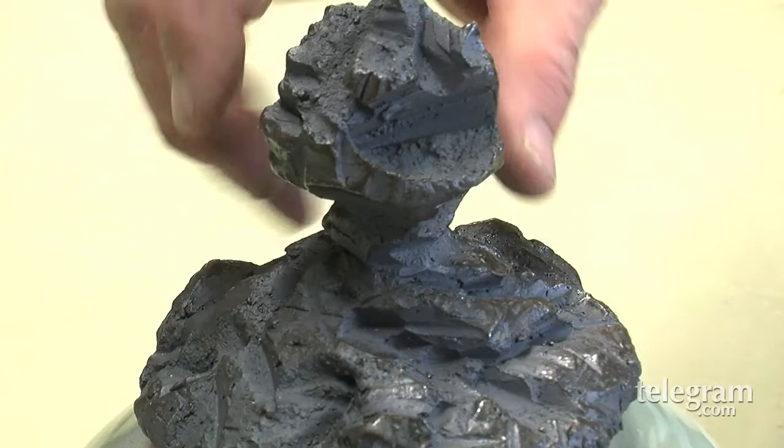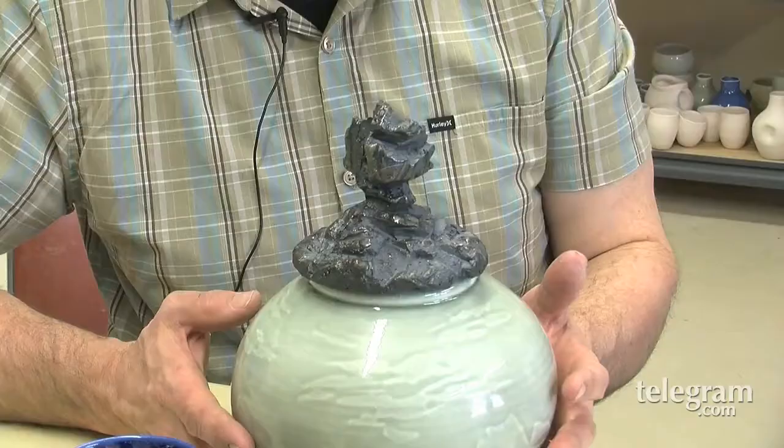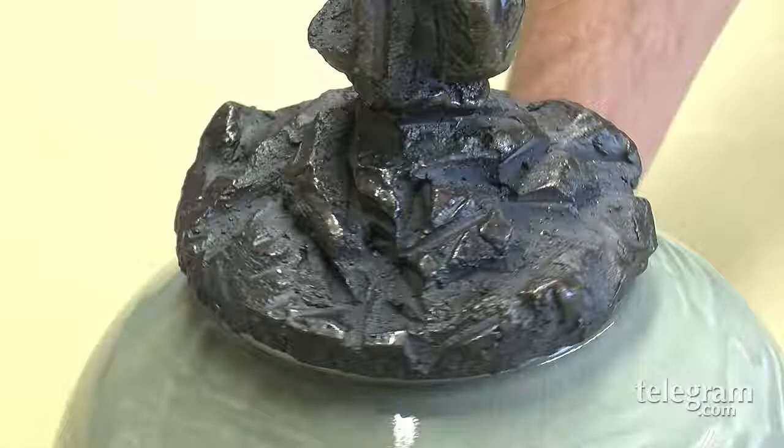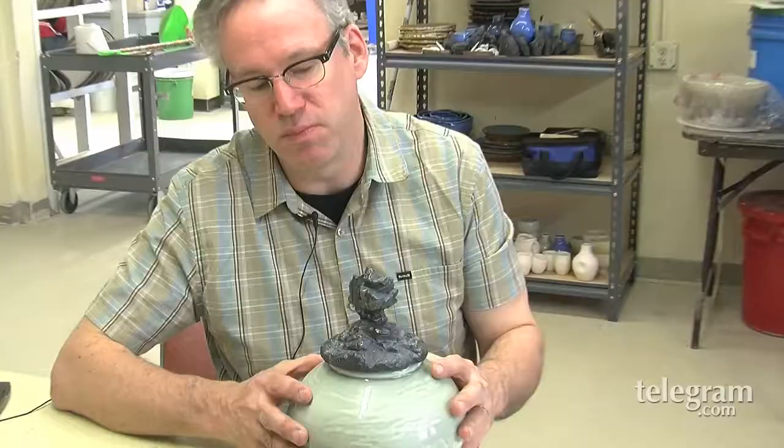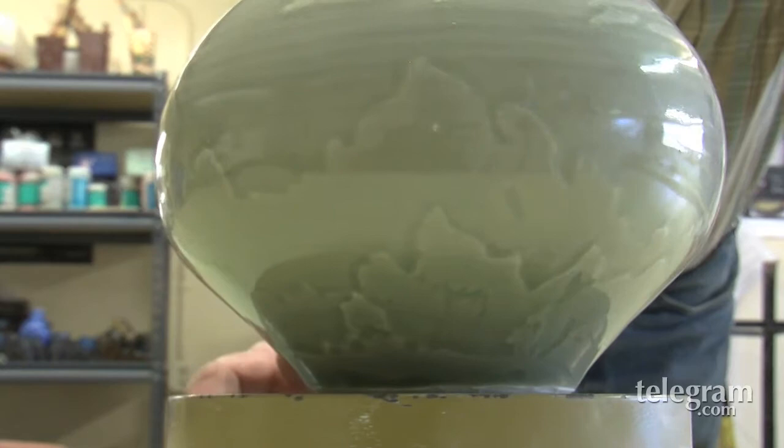This is what I call a landscape jar, which incorporates a couple of the influences that I enjoy exploring in my work. One of those is high contrast through the use of porcelain and stoneware. The other is the influence of the landscape. For me it's a fun play of technique and process with aesthetic influence — both contemporary, personal, and historic.